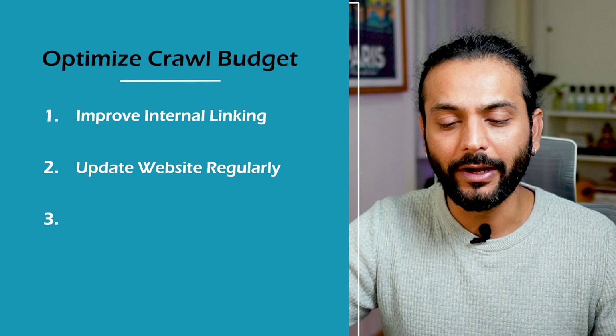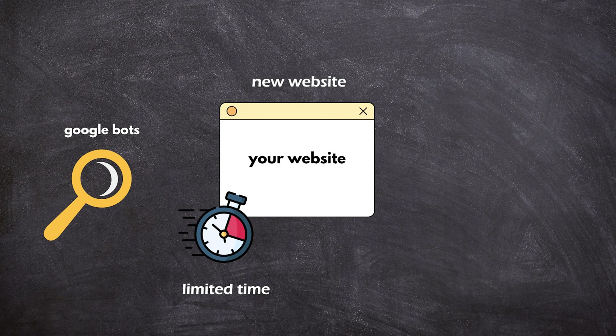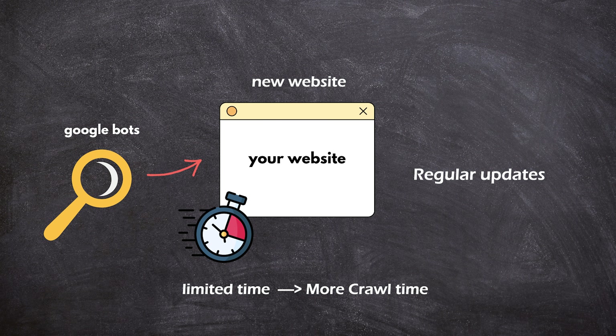Make sure your internal links are to relevant pages — don't link a completely different topic to another. The second thing you can do is update your website regularly. When you keep adding content consistently, Google bot visits your site more often because it sees useful content being added, which increases your crawl budget, and pages get indexed much faster.